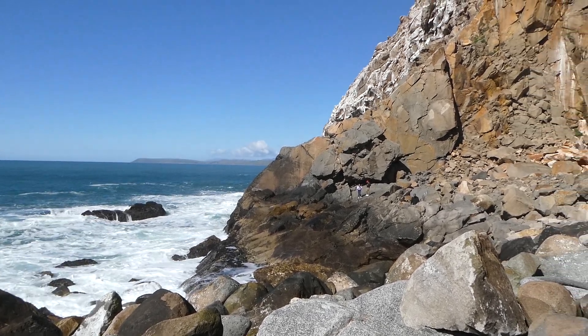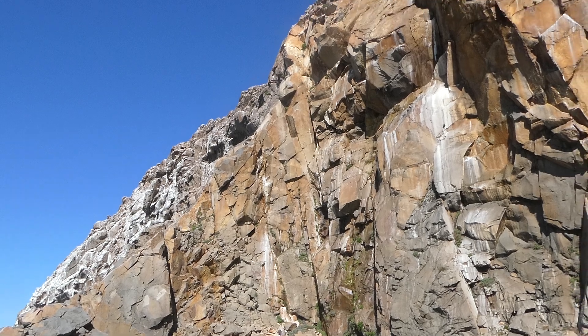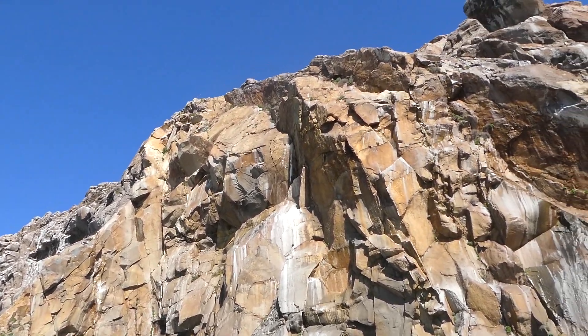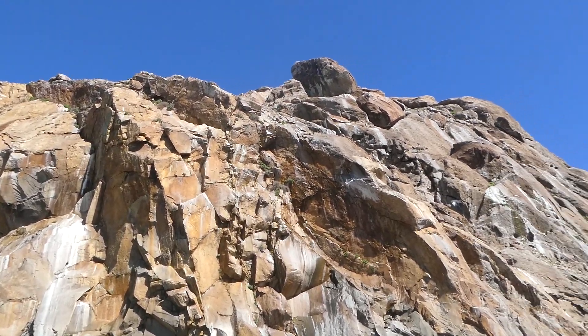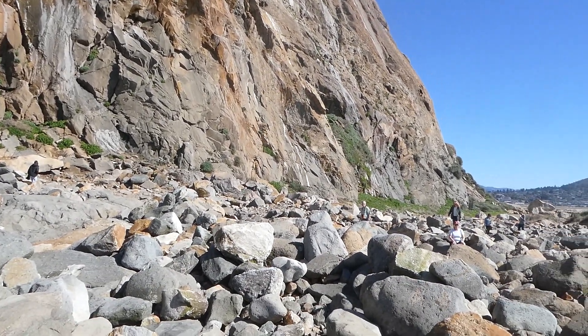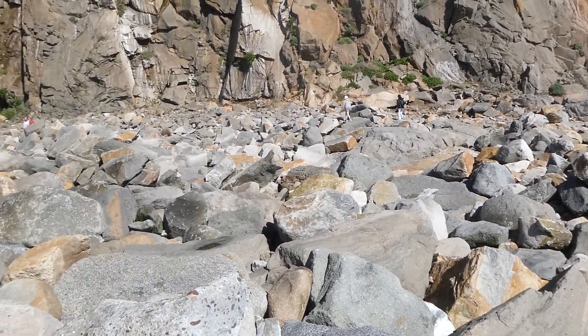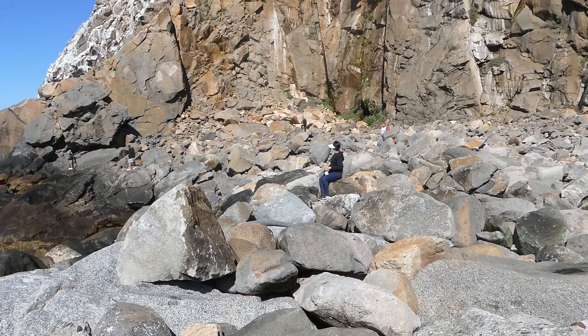Morro Rock in Morro Bay, California. We're on the breakwater side of it. Let me show you what that looks like.